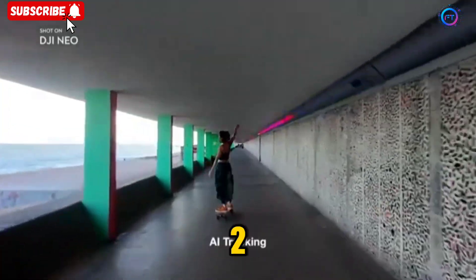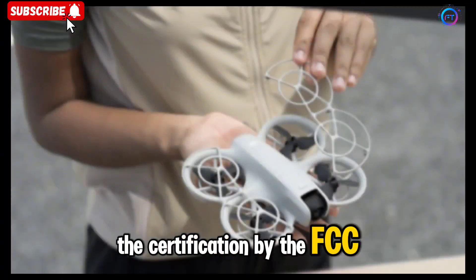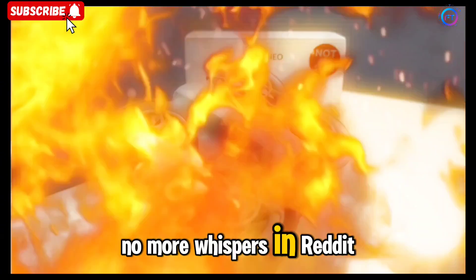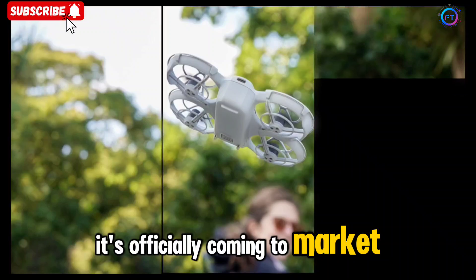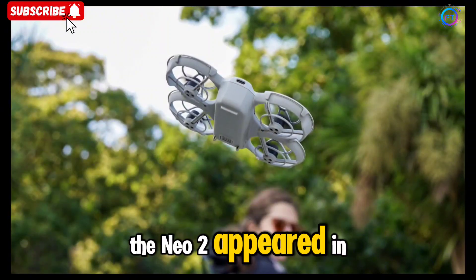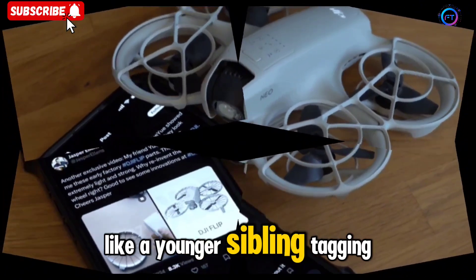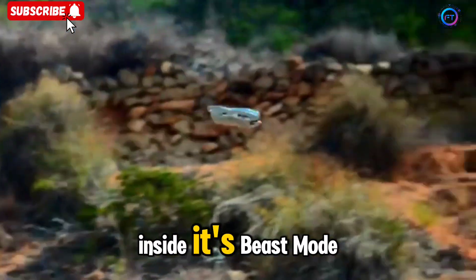Let's start with the Neo 2. This compact drone packs impressive energy. The FCC certification confirms it's real and set for US distribution — no more whispers in Reddit forums or speculative leaks. It's officially coming to market. Earlier this spring, the Neo 2 appeared in public testing, filmed side-by-side with the rumored Avata 3, like a younger sibling tagging along. But don't let its smaller frame fool you — inside, it's beast mode.